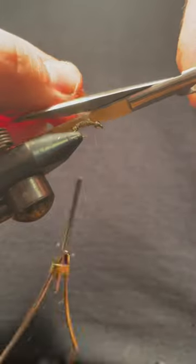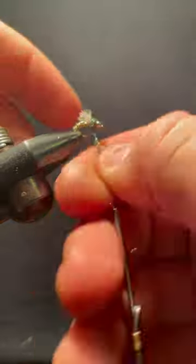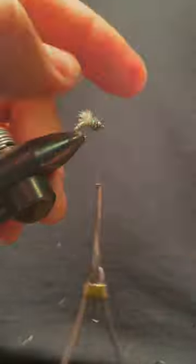This fly features a thin skin wrap for the body and an immature poly yarn wing.